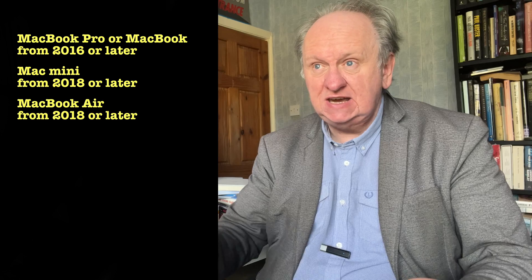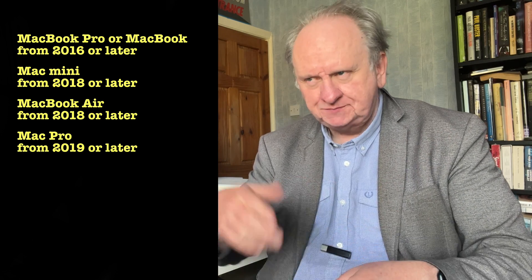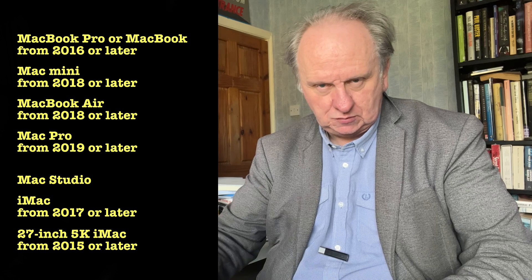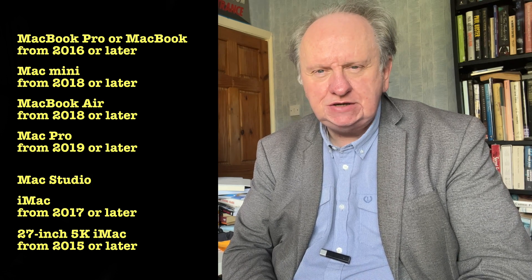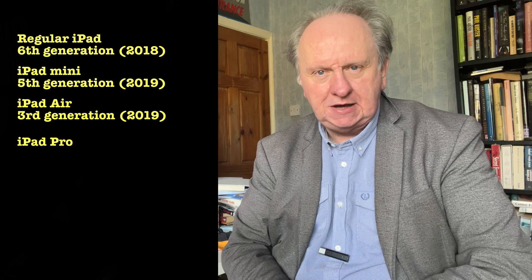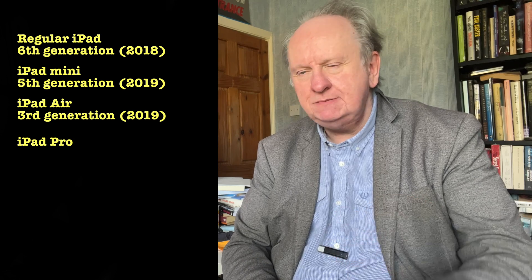Just update, update, update. The Mac has to be one of these: a MacBook Pro or MacBook from 2016 or later, Mac mini from 2018 or later, MacBook Air from 2018 or later, Mac Pro from 2019 or later — and presumably the new Mac Studio would do it too. There's also the iMac from 2017 or later, but notably the 27-inch 5K iMac can be from late 2015 onwards. On the iPad side, the oldest you can have are a sixth-generation regular iPad, fifth-generation iPad mini, third-generation iPad Air — and any iPad Pro ever.